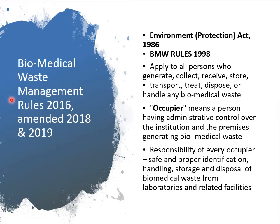There is a Biomedical Waste Management Rule 2016, amended in 2018 and 2019. Before that we had the Environment Protection Act 1986, and later the Biomedical Waste Rules 1998. These rules apply to all kinds of hospitals, clinics, healthcare provider institutions, veterinary houses, slaughterhouses, etc., and to all persons who generate, collect, receive, store, transport, treat, dispose, or handle any kind of biomedical waste.